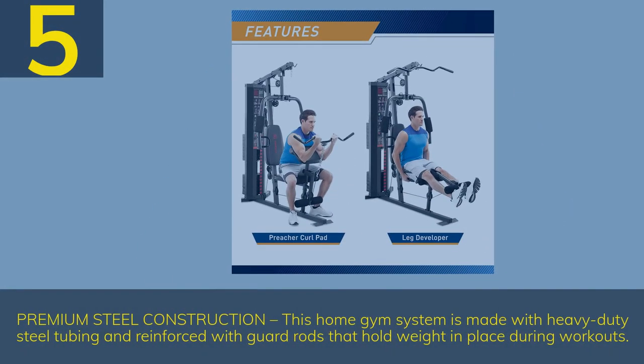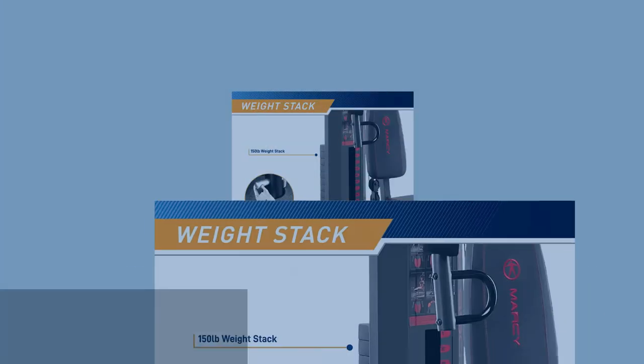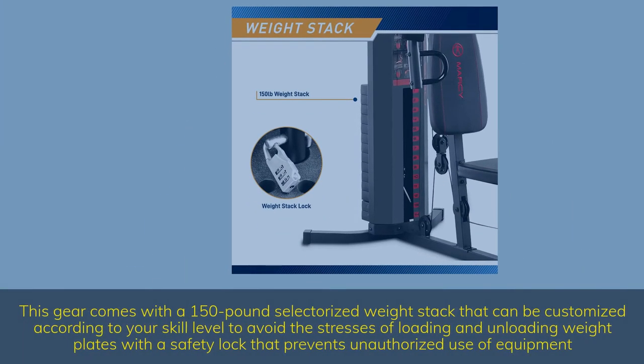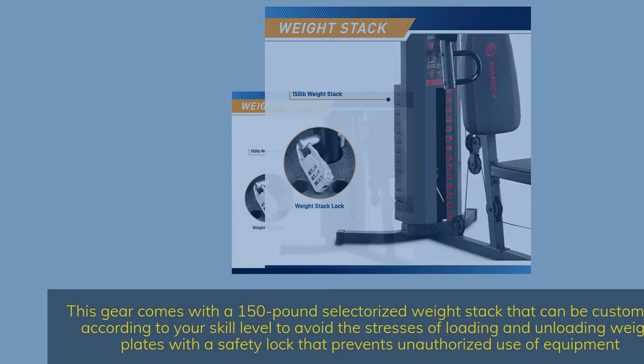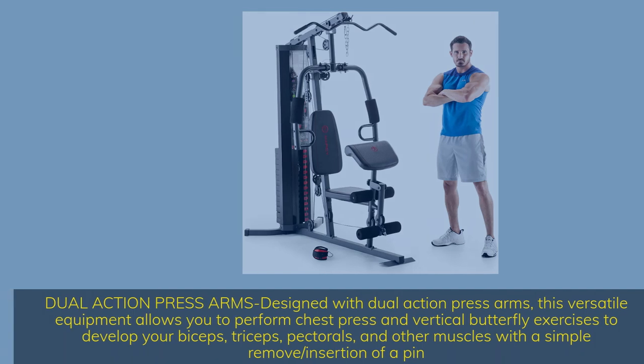Number 5. Premium steel construction. This home gym system is made with heavy-duty steel tubing reinforced with guard rods that hold weight in place during workouts. Comes with a 150-pound selectorized weight stack customizable to your skill level, with a safety lock that prevents unauthorized use. Dual-action press arms allow you to perform chest press and vertical butterfly exercises to develop your biceps, triceps, pectorals, and other muscles with a simple pin remove/insertion.